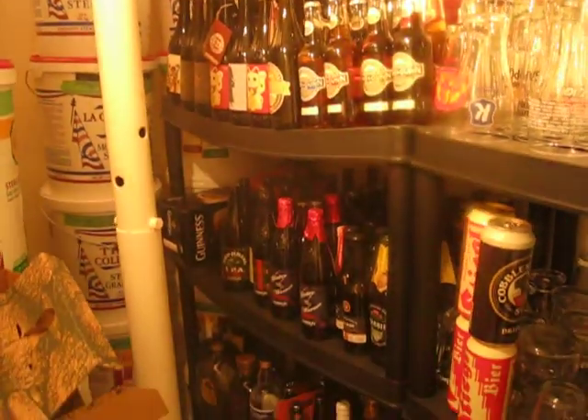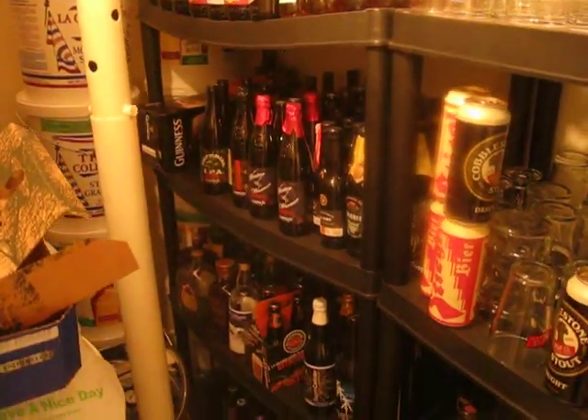A quick little peek at the beer cellar. There you have it — beer, beer, beer. More beer.